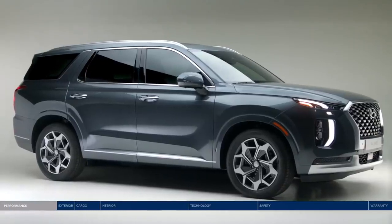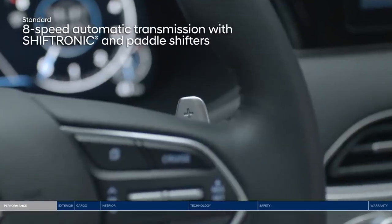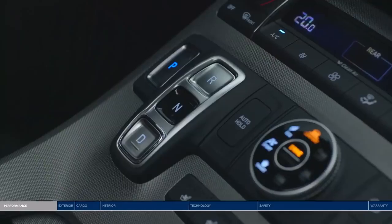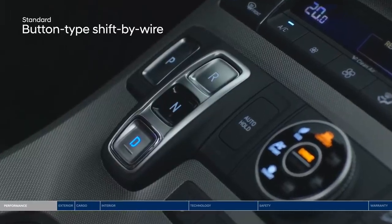The Palisade is ready to move you with a dynamic 3.8L GDI engine paired with a smooth-shifting 8-speed automatic transmission with steering wheel mounted paddle shifters. The traditional gear shifter has been replaced with intuitive buttons to allow for a clean look and maximized storage space.